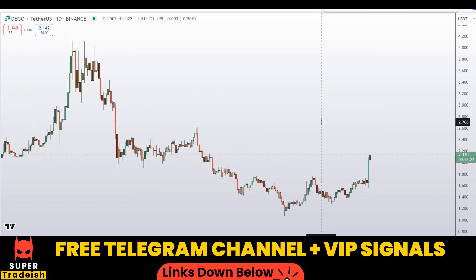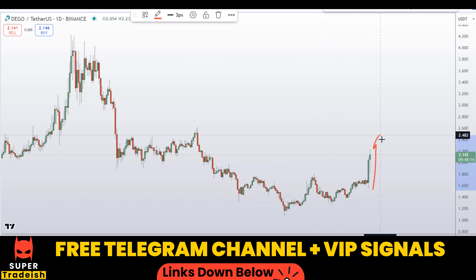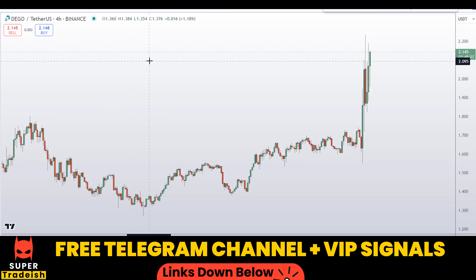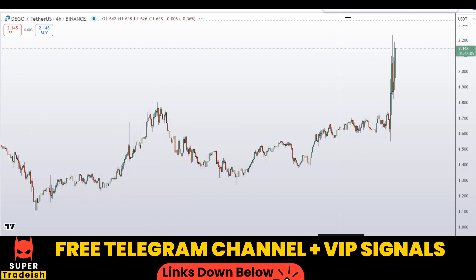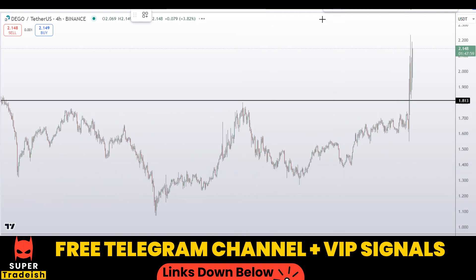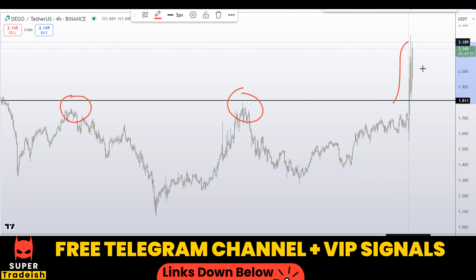What I'll be doing now is going down to a shorter time frame — the four-hour chart — to time the buy entry. I do not want to chase the market at the top; I would wait for some sort of pullback to give me a better entry price. On the four-hour chart I can see this level at around 1.81 as a potential support and resistance area — price bounced to the upside from there.